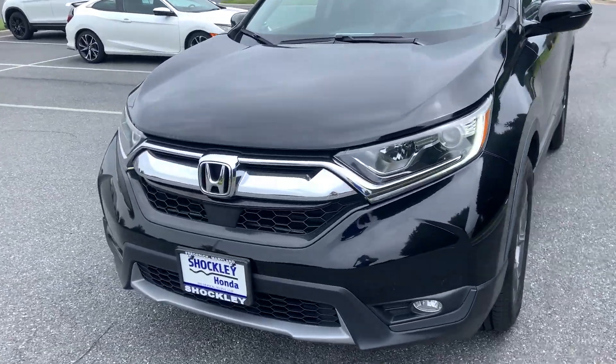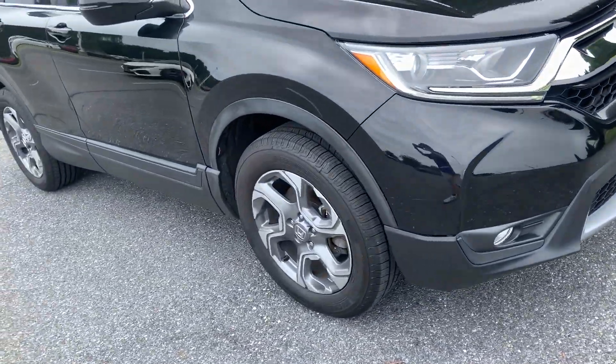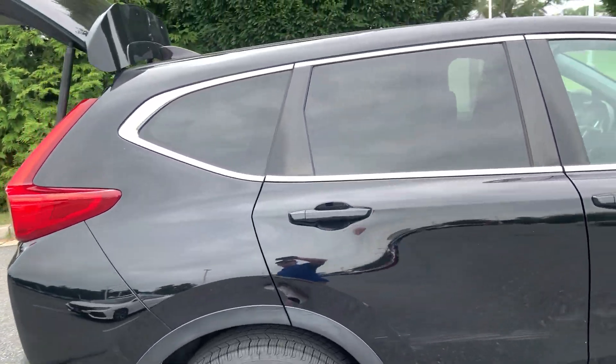Hey guys, this is the 2017 Honda CR-V. It has just over 90,000 miles. It has a 1.5 liter I4 engine and CVT transmission.